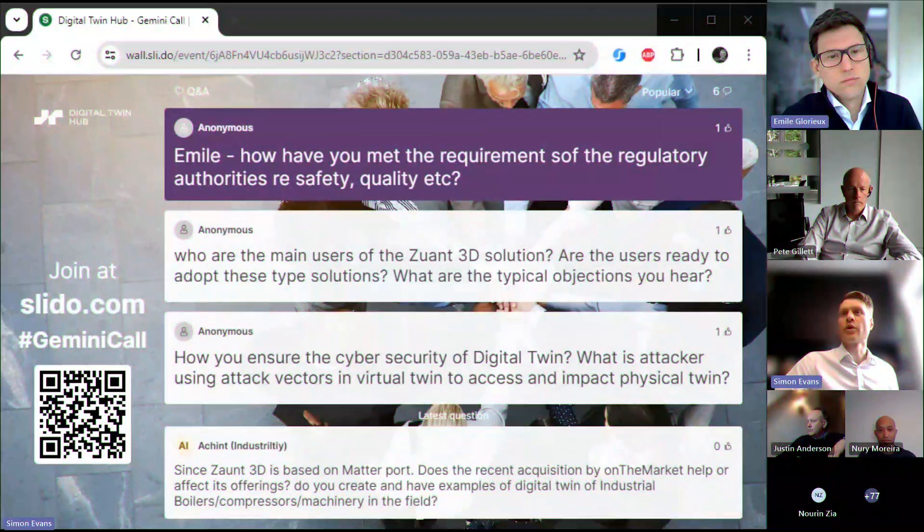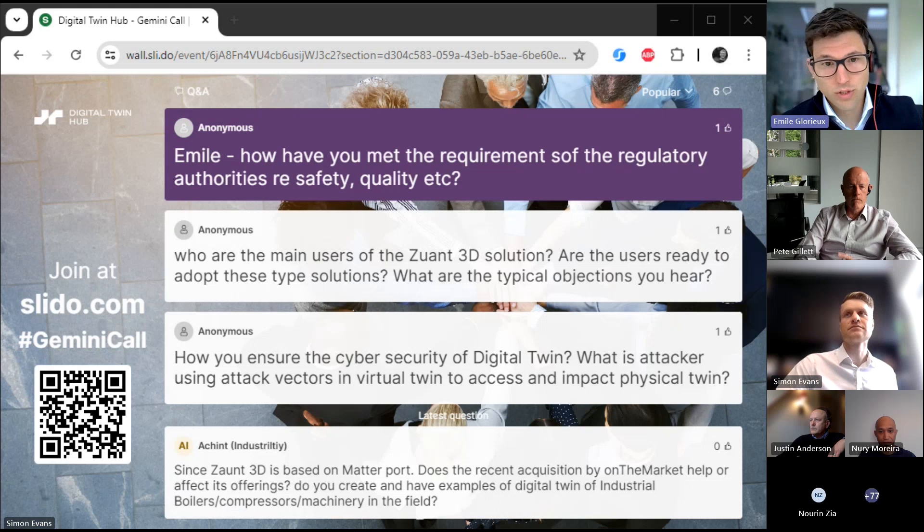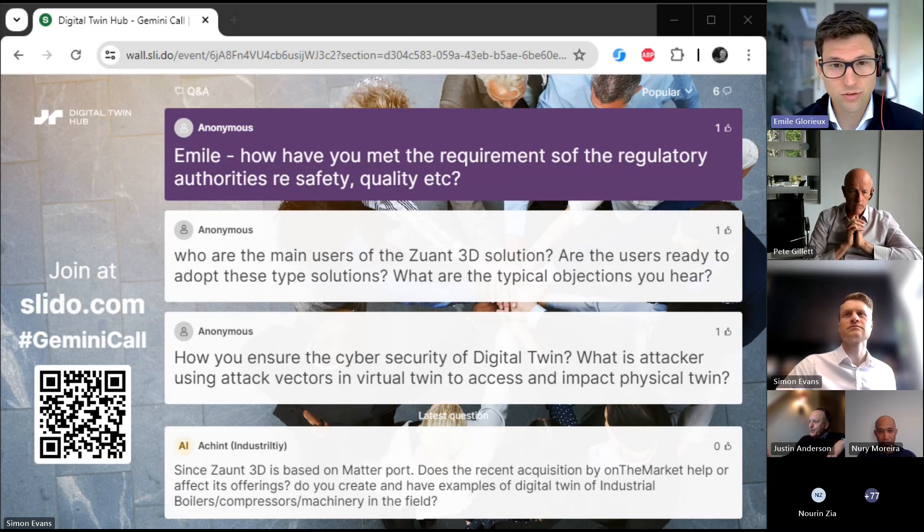Q: How have you met the requirements of regulatory authorities regarding safety and quality? We've been working with integrators who have experience in the pharma industry on what the software requirements are. However, as an RTO we're not diving into all the nitty-gritty — we're looking more to demonstrate the art of the possible and the state of the art.